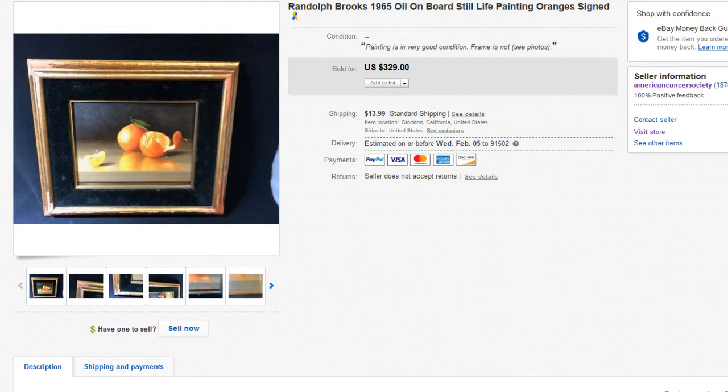Today we have this Randolph Brooks 1965 oil painting — a really cool painting of what looks like tangerines. Art is one of those things that could be the million dollar item you find in a thrift shop or garage sale. If you can find a Matisse, an Andy Warhol, a De Kooning — some of those go for millions of dollars. Art is something you should research.